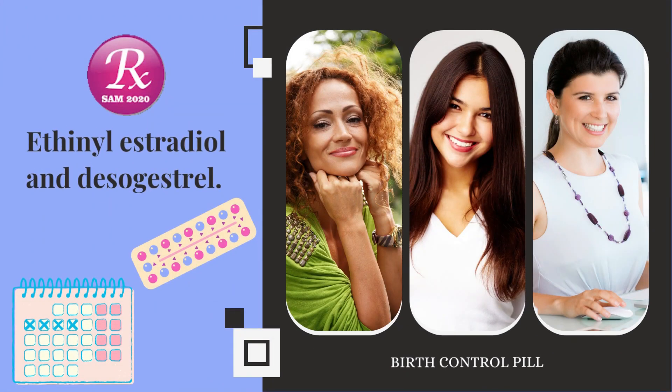Welcome to my channel RxSAM 2020. Today we discuss a drug named Ethinyl Estradiol and Desogestrel.